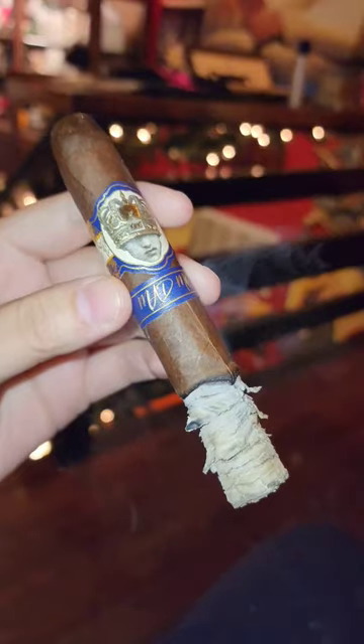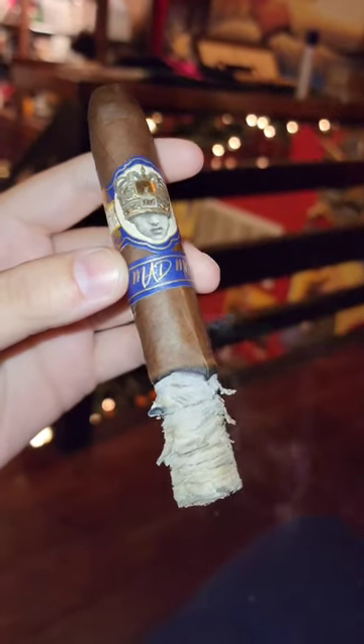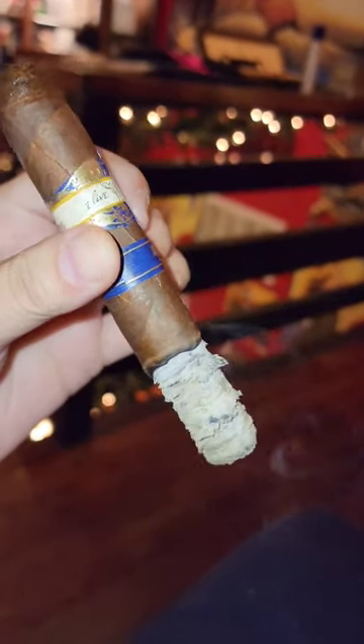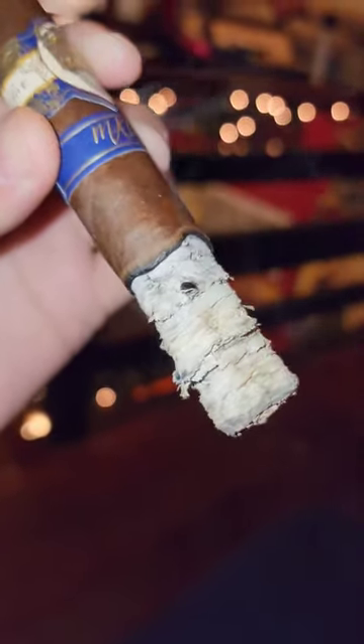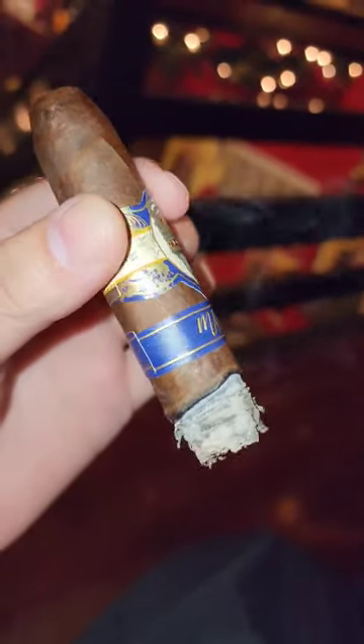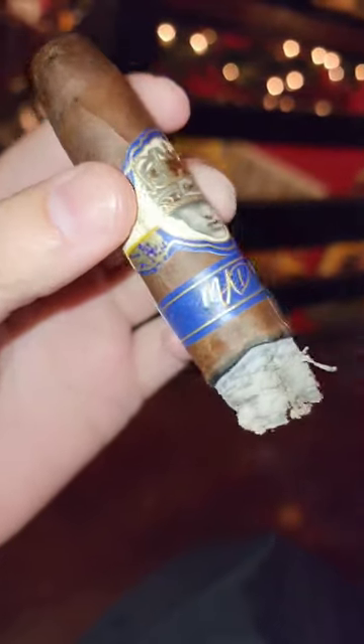Everything from the wrapper to the burn offers consistent perfection. Although the ash does flake up a bit on this stick, I've had others with an incredible ash burn experience. Definitely would recommend this cigar to those feeling like switching up their go-to full body smoke.